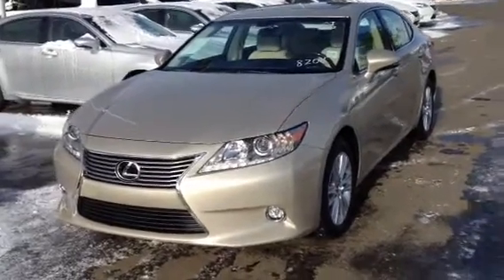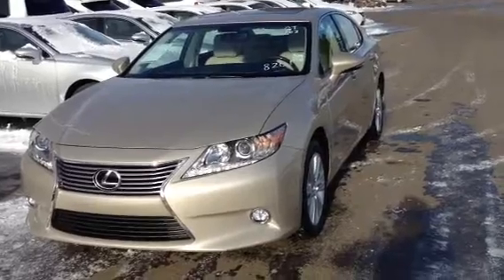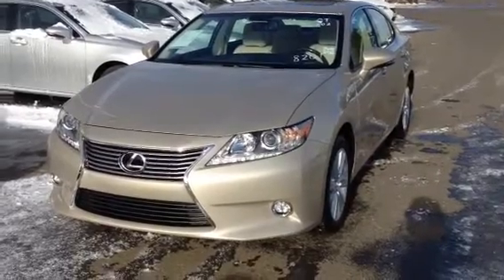Hello everybody, welcome to the Lexus of Edmonton, the West End. We're located off 111th Avenue, 70th Street. We're looking at a brand new 2014 ES350. You have the tan satin cashmere exterior and parchment leather inside.